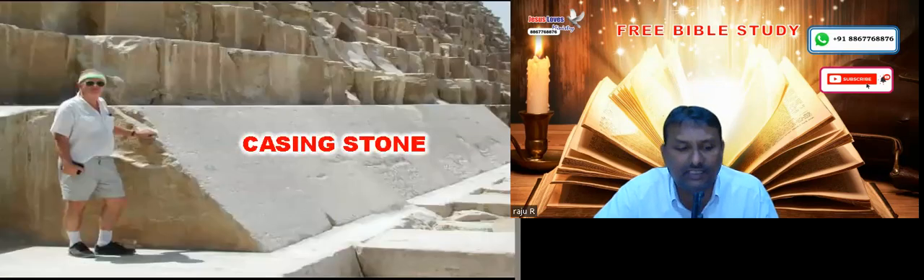Originally the Great Pyramid was covered on the top with casing stones. Today you can see the brown surface without the casing stone. But earlier it was covered with white limestone casing stones, and in Egypt it was shining like a moon.